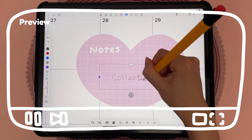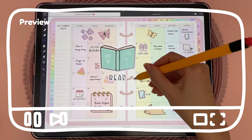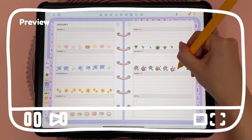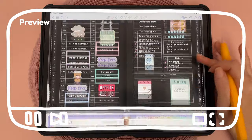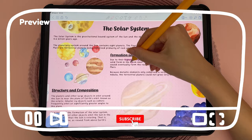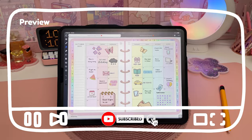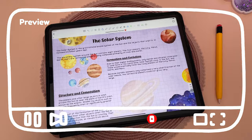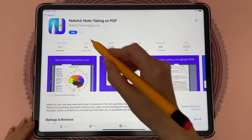Hello and welcome back to my channel. In today's video I'm going to share with you the best iPad apps for note-taking and digital planning that you might not have heard about, and I'll give my thoughts on each app's pros and cons. I've had so many questions about this since some popular apps have changed their pricing model, so if you're looking for an alternative, here are the best apps you need to know about.